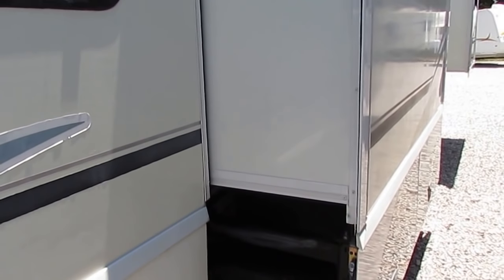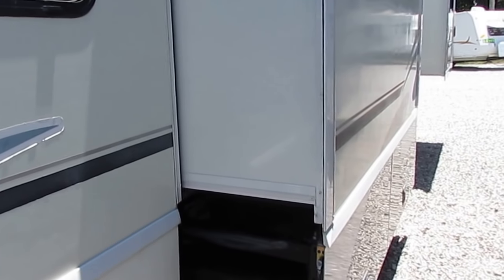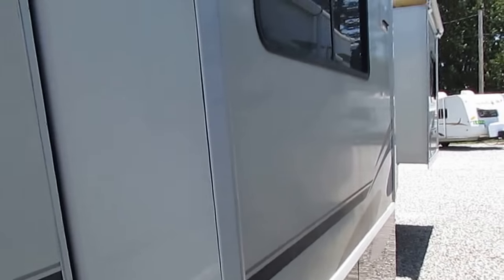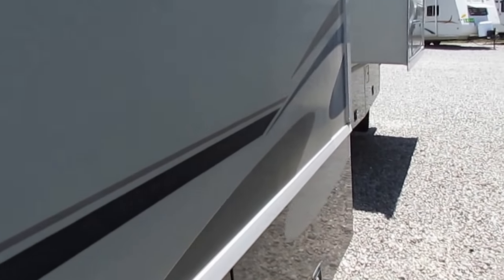What does that mean to you folks? It means you've got a nice rigid chassis. Everything fits great. Fit and finish is perfect, and a lot better quality built because it's made and designed for this motorhome.